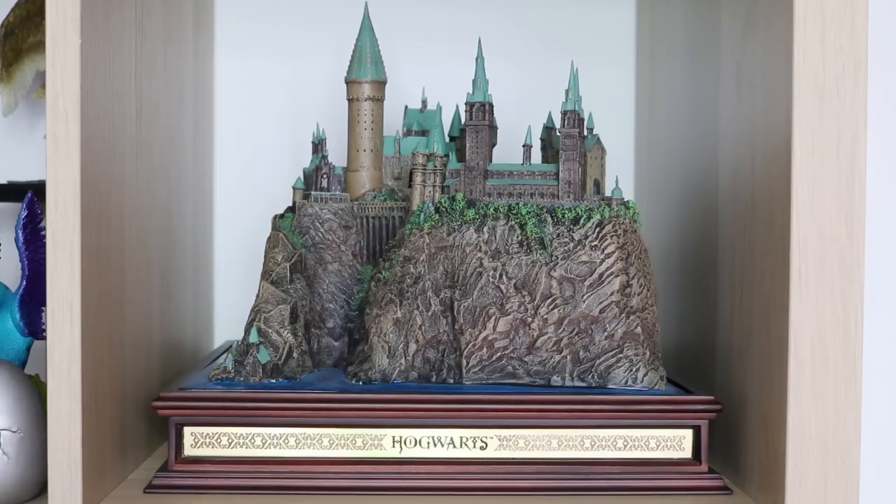Now we're on to what is probably my favourite section in my entire bookshelf because it holds my most prized possession and my most expensive collectible from Noble Collection - this is the beautiful, magnificent Hogwarts castle sculpture. I absolutely love this castle, it cost so much money but it was worth every single penny. It's so detailed - everything is there from the boathouse, the covered gallery at the back, Hagrid's cabin. The only things missing are maybe the Forbidden Forest and the Quidditch pitch, but yeah it's absolutely stunning.